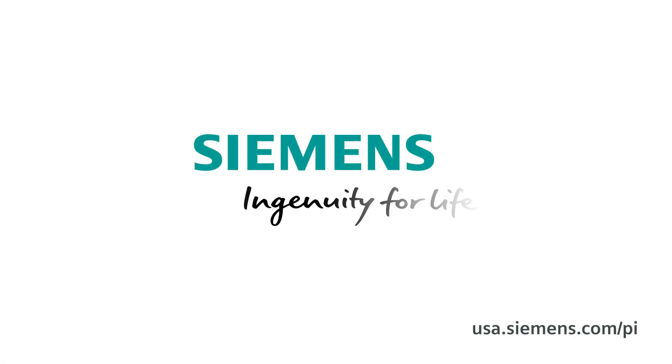Interested in learning more about this and the digitalization choices available to you today? Click on part two of this series to learn how Siemens can make your job easier and your end product better. Siemens. Ingenuity for life.